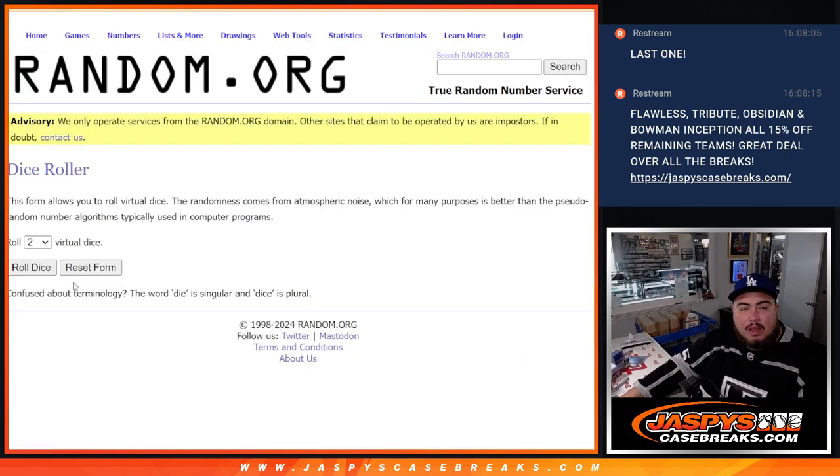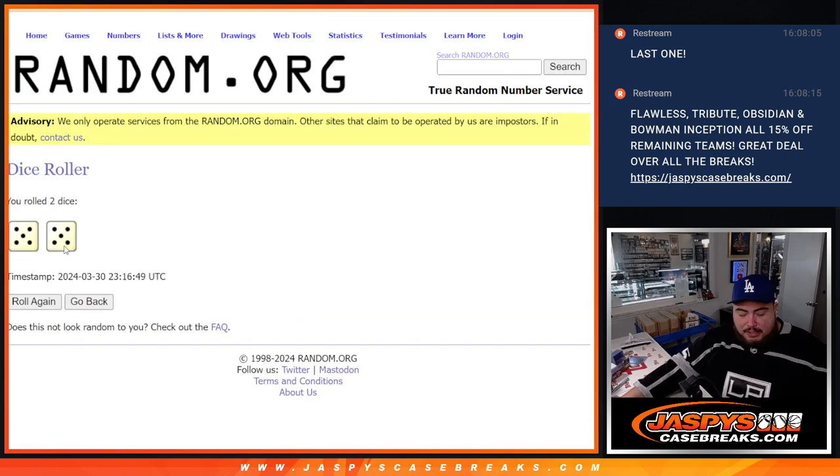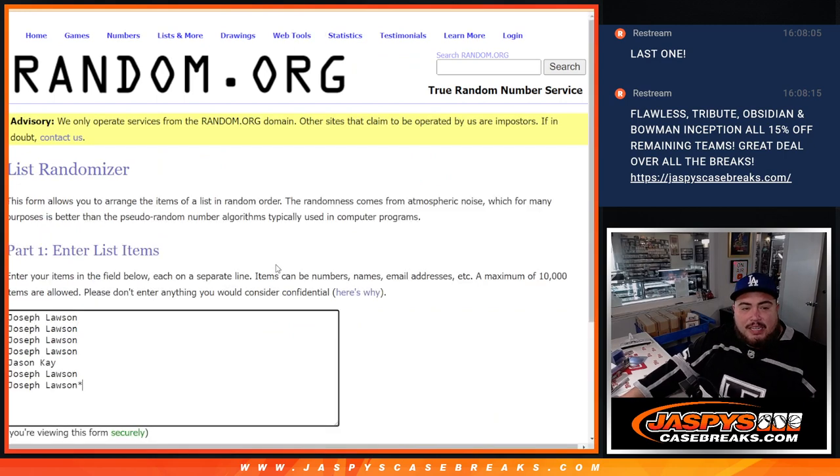And we're giving away 3 free spots. So here's the dice roll. The dice roll will be for the free spot giveaway and the randomizer. So 5 out of 5, 10 times — top 3 get free spots.